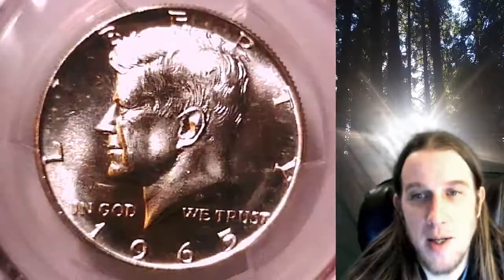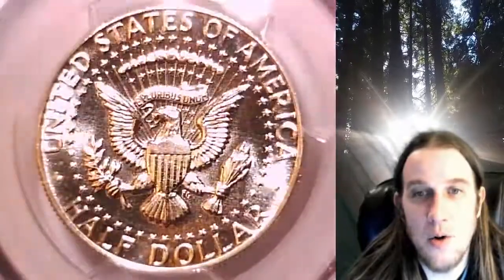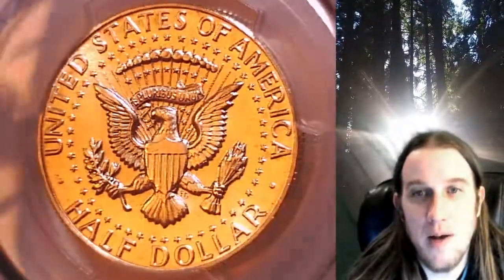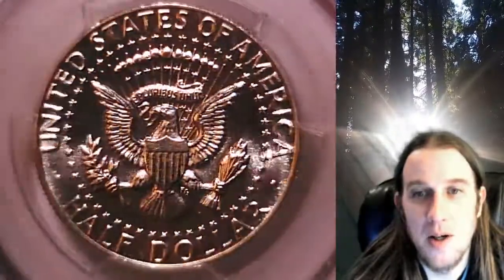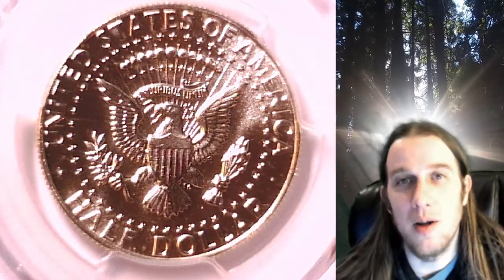This coin is going to go up for sale on my eBay store. You can find a link in the description below the video — it'll take you to this exact coin on eBay. Once there, you can also find over 5,000 PCGS graded coins for sale. Thanks everyone for watching, have a wonderful week, and I'll see you all in the future.